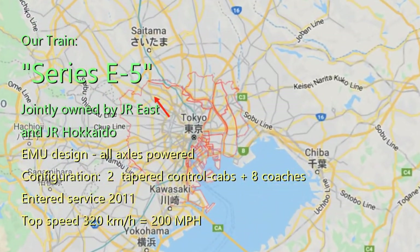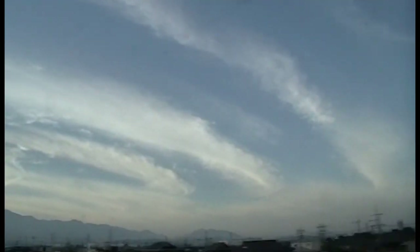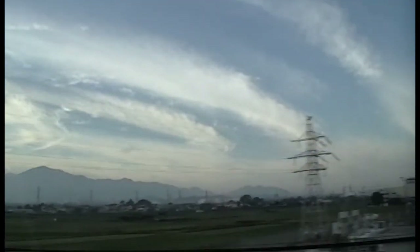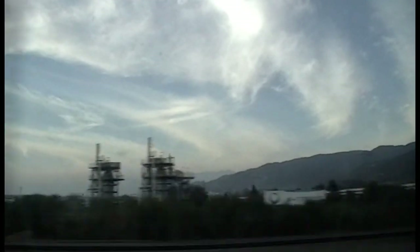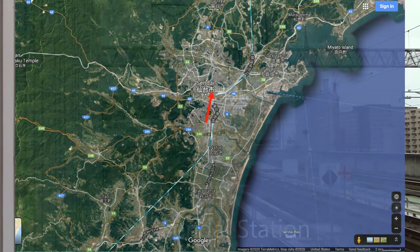We head northwest through the city. Here's the scene as we leave the Tokyo suburbs and head north. We're passing through Fukushima Prefecture now. After an hour and a half, our train glides into Sendai Station, roughly halfway to the big tunnel.